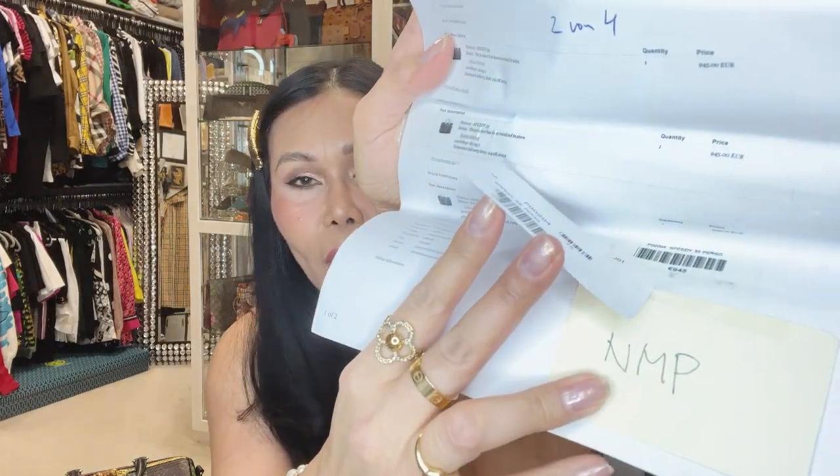Let me show you the receipt for this Speedy. One of my friends' initials, MMP, is on here too because I bought one for her. The cost was 945 euros, and the estimated delivery date was August 4, 2014. That's our second Speedy — the Speedy 35 personalized.